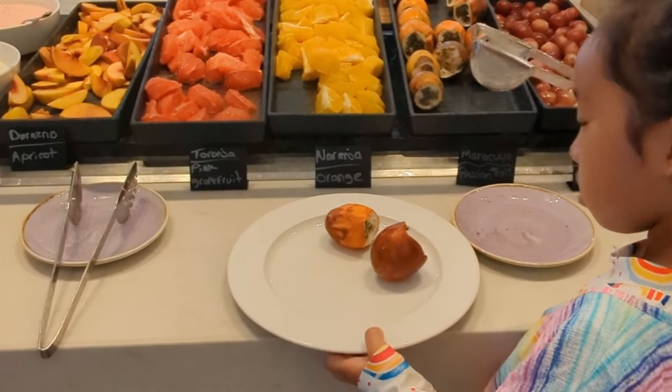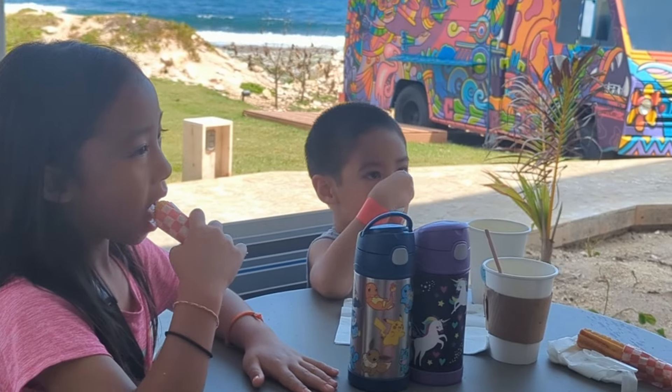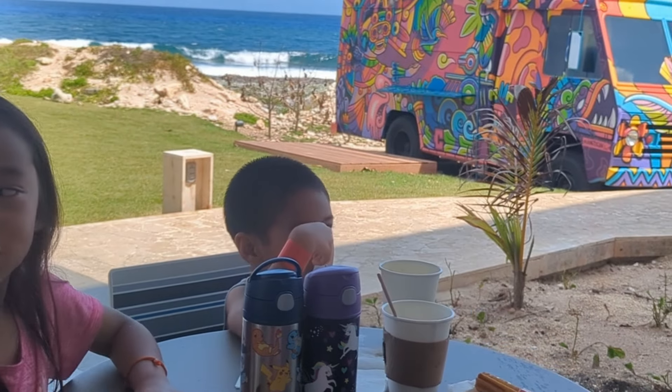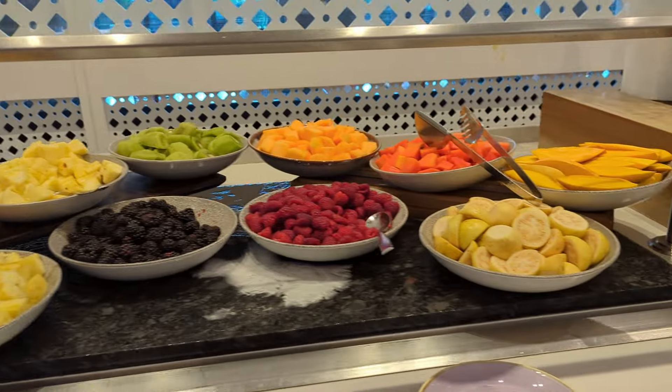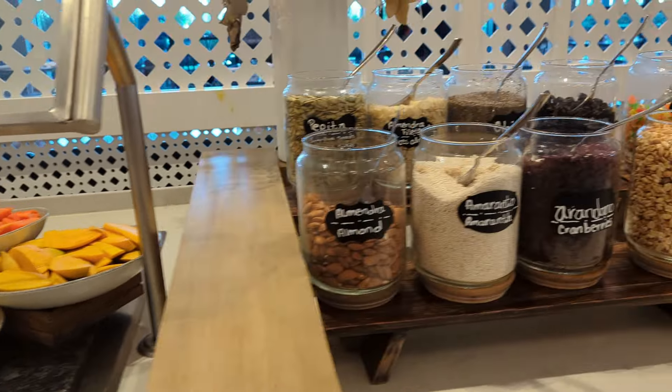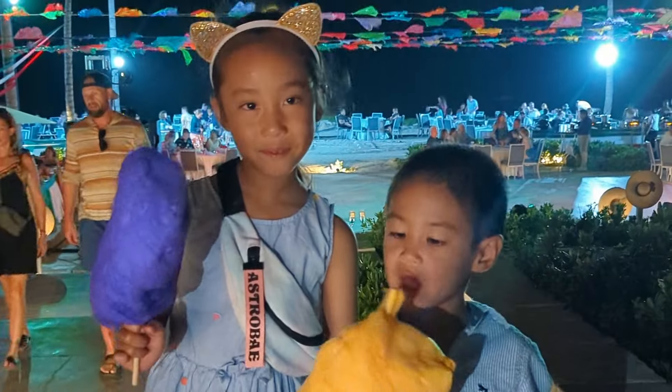And here's the best part for us parents — lunch, dinner, and snacks are all taken care of by the staff during the day. They make sure that the children not only have fun, but also eat well. They make full use of the delicious buffet restaurants, so we didn't have to worry about feeding our kids while they were there.